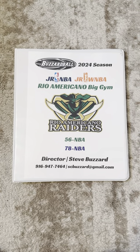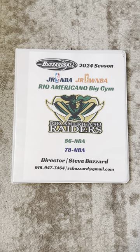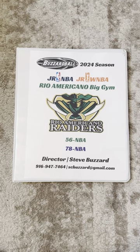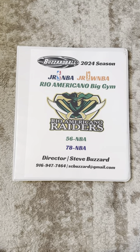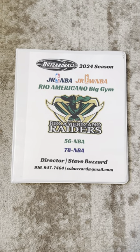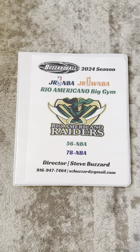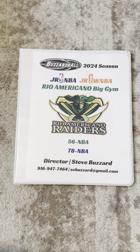Hey everyone, Steve, Buzzer to Buzzer Ball. This is the binder for the 2024 season. These binders will be found at each of the sites for our games this year. All of this information is also available on the website, with the exception of the scorebook roster. So let's get to it.